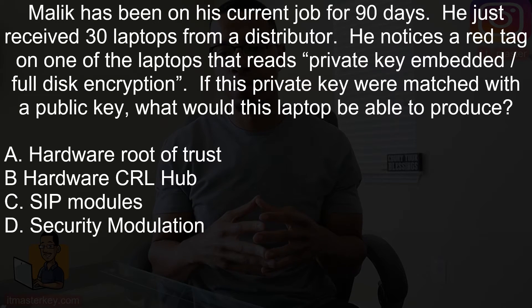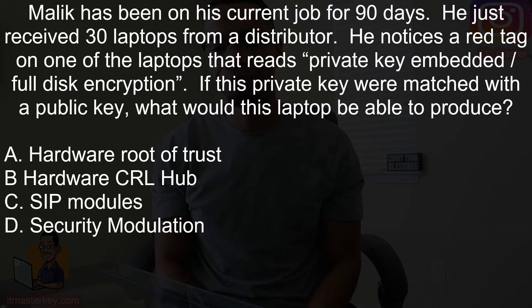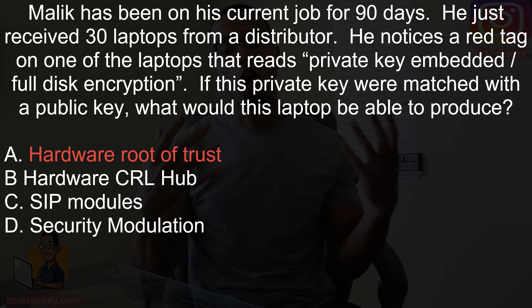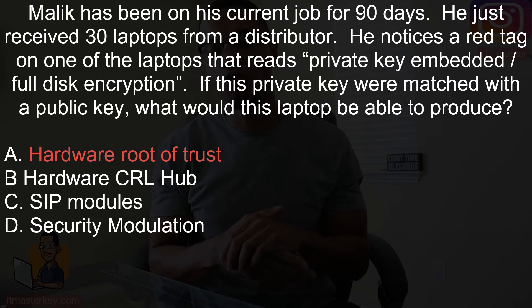Malik has been on his current job for 90 days. He just received 30 laptops from a distributor. He notices a red tag on one of the laptops that reads 'private key embedded — full disk encryption.' If this private key were matched with a public key, what would this laptop be able to provide? Hopefully you came up with hardware root of trust. Hardware root of trust contains the keys used for cryptography and starts a chain of trust that ensures computers boot with legitimate code.